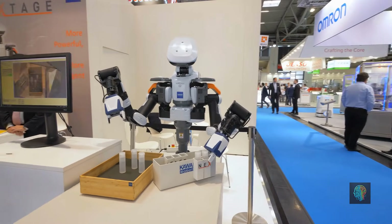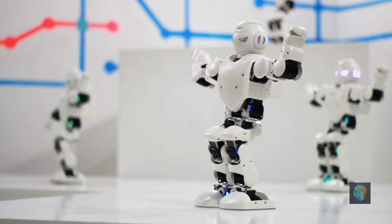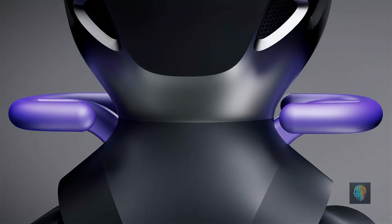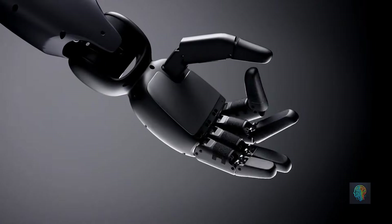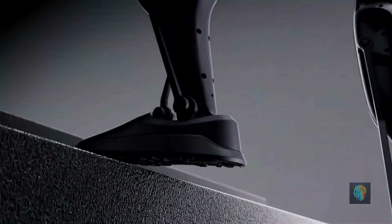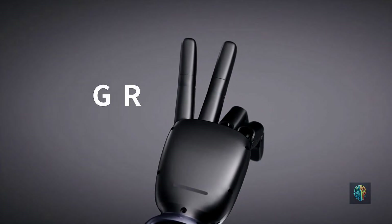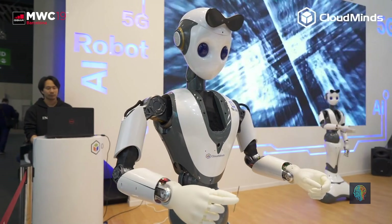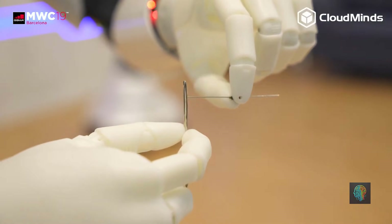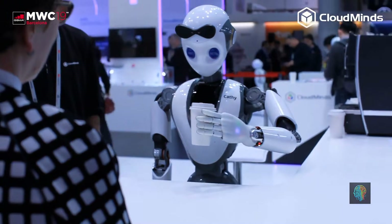Sometimes the simplest solution is the best one. Chinese companies tend to focus on robots that work, rather than going all-in on making the most advanced, high-tech, and expensive bots. For instance, Fourier Intelligence has developed GR1, a humanoid robot designed specifically for rehabilitation therapy. Instead of trying to do everything, GR1 focuses on helping patients regain mobility, making it both practical and affordable for hospitals and care facilities. Another example is CloudMinds, which has created robots for retail, healthcare, and customer service — built to perform specific tasks efficiently rather than competing to build the perfect humanoid.